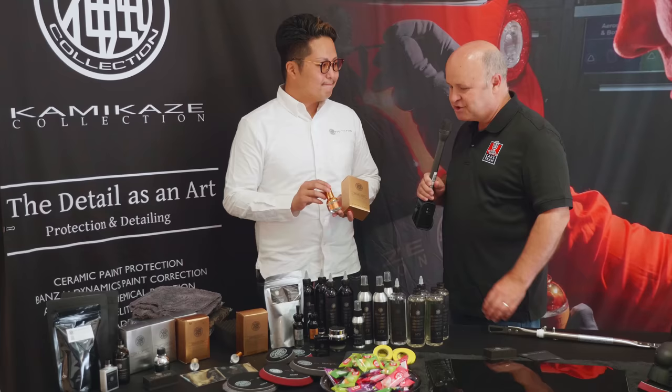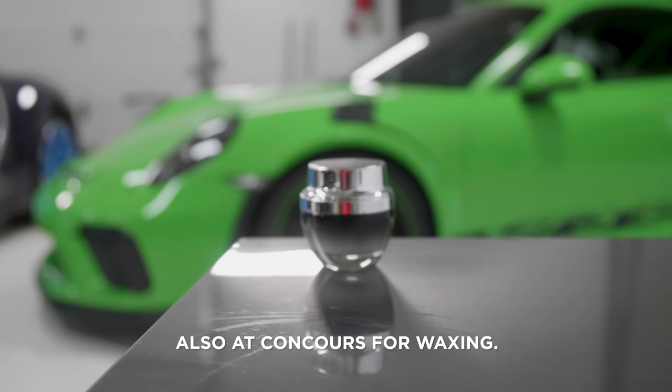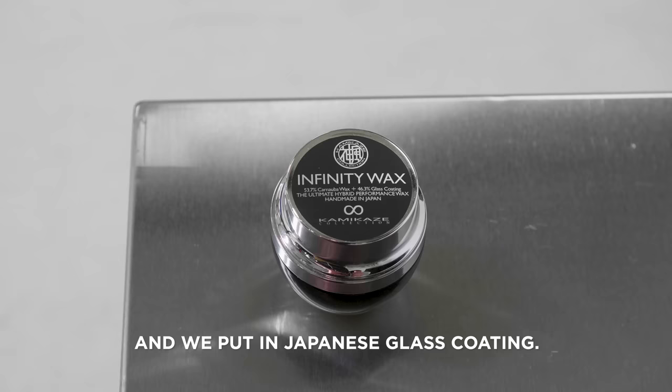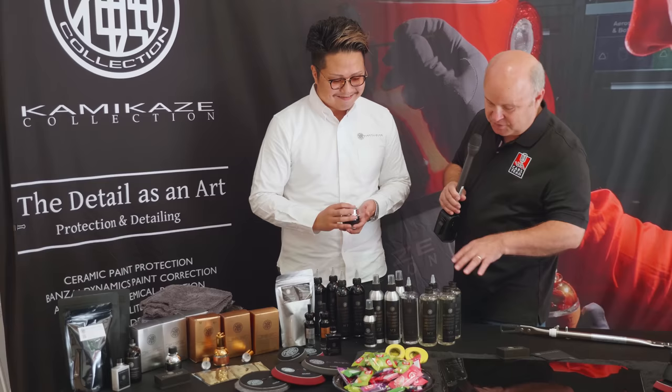Show me another product that somebody who really wants to take care of their vehicle would go to. This is Infinity Wax — also our concours award-winning wax in the world. This is a 53-percentage carnauba wax with Japanese glass coating put in. Very high, long durability — one year, two years. But the gloss is amazing, high gloss.